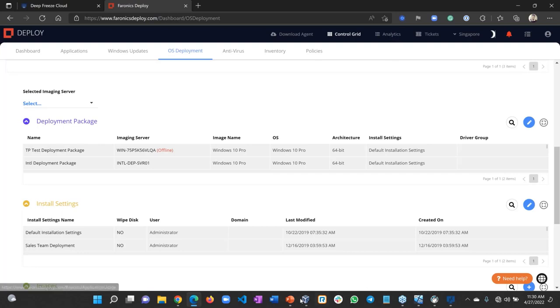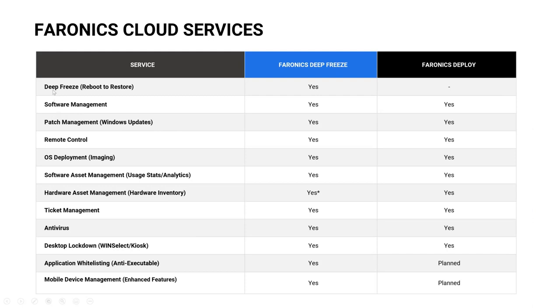To recap the feature set: Deep Freeze is covered, software management handles application installation, patch management handles Windows updates, remote connect provides RDP or VNC over the internet, OS deployment pushes a complete Windows image, software asset management shows app licensing, and hardware asset management provides full inventory including the ability to pull a Microsoft System Information report.